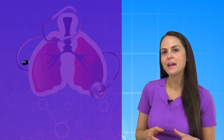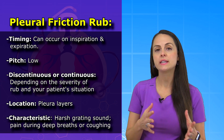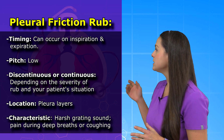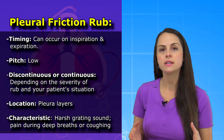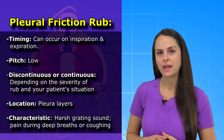Now how do you know that you're hearing a pleural friction rub? Well, you want to pay attention to the timing. With pleural friction rubs, they can occur on inspiration and expiration and they're going to have a low pitch to them. In addition, they can be discontinuous or continuous. It really depends on the severity of the rub and what's going on with your patient.